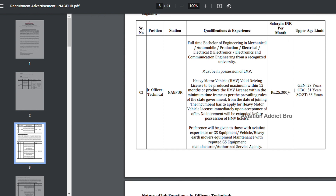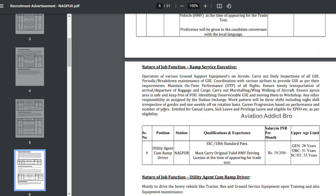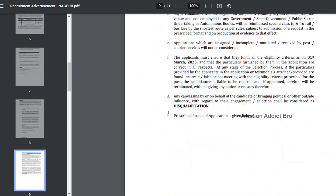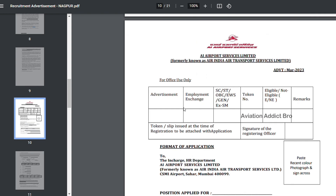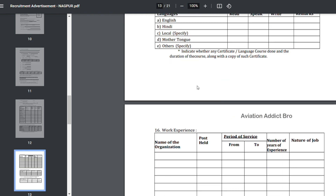The PDF includes salary, upper age limit details. You will apply using the form PDF — this is very important for Air India Airport Services. Fill the PDF completely.